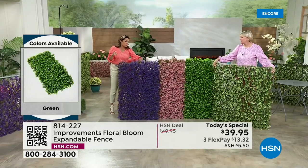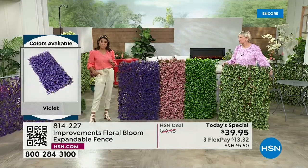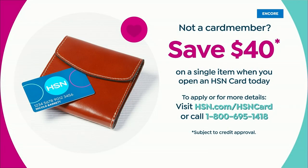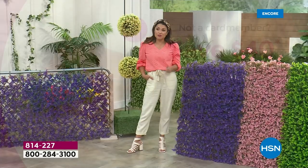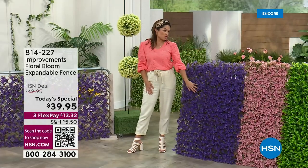We're still running our special: if you apply for the HSN credit card and when you're approved, we give you $40 to put toward any single item purchase. This is $39.95 — that would mean essentially no cost. You're going to pay tax and shipping and handling and that's it, it's on its way to you.